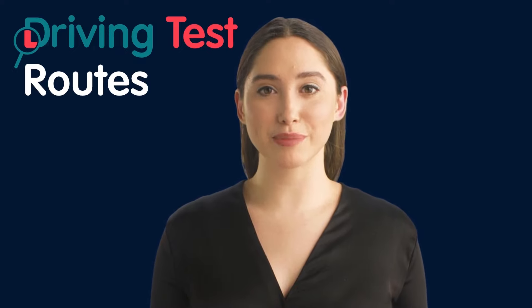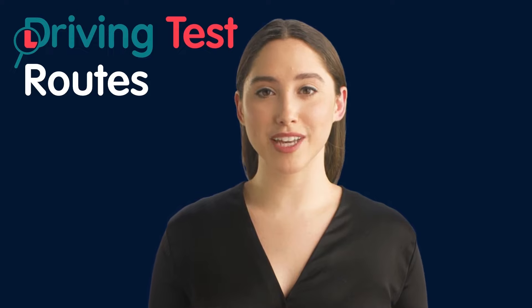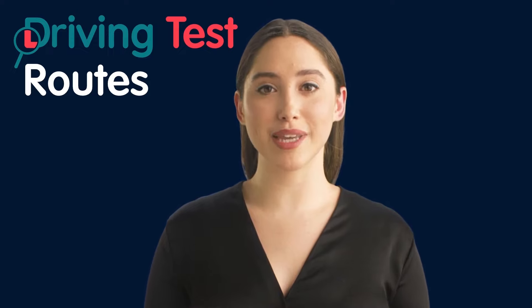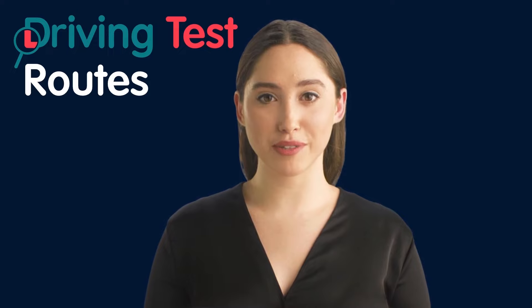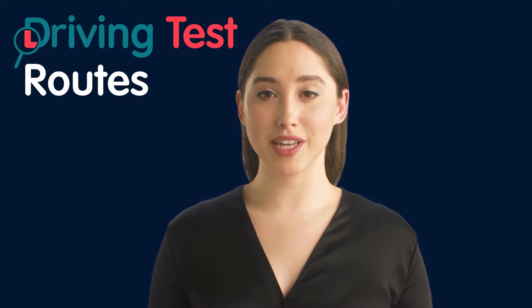In addition to building your skills and knowledge, practicing on driving test routes can also help to build your confidence. Many learner drivers feel nervous or anxious when they first start driving. But by practicing on routes that are designed to test your abilities, you'll gain confidence in your skills and feel more comfortable behind the wheel.